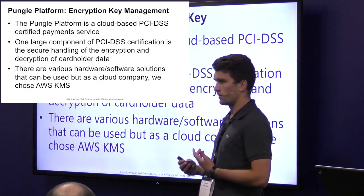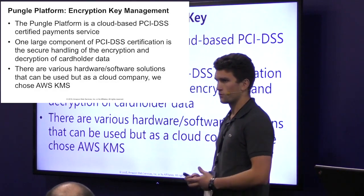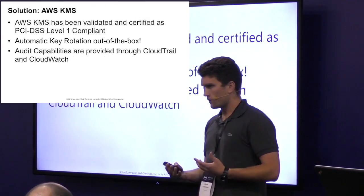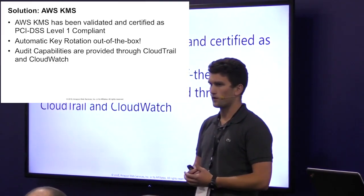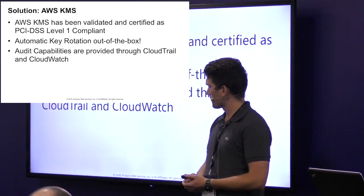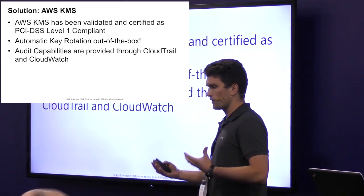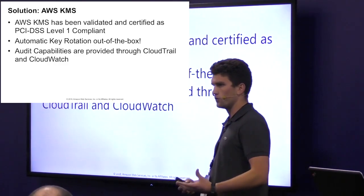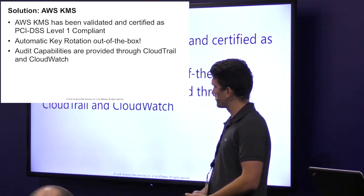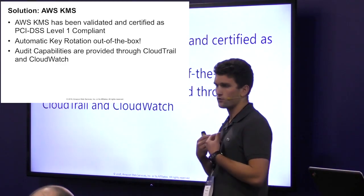There do exist various hardware and software solutions that will provide this for you, but for a young startup they're expensive, and hardware solutions can be difficult to scale. So we chose AWS KMS, taking a cloud-first approach. AWS KMS is a PCI DSS Level 1 certified environment, so it automatically satisfies our requirement to hold the key encryption keys. They also provide key rotation right out of the box with a click, and provide audit capabilities for access to these keys through CloudWatch and CloudTrail. By creating separate AWS accounts — one to hold the encryption keys and one to hold the application involved with decryption — we're able to satisfy the dual control requirement. AWS KMS really solved a lot of our requirements and minimized the amount of custom code we had to write.